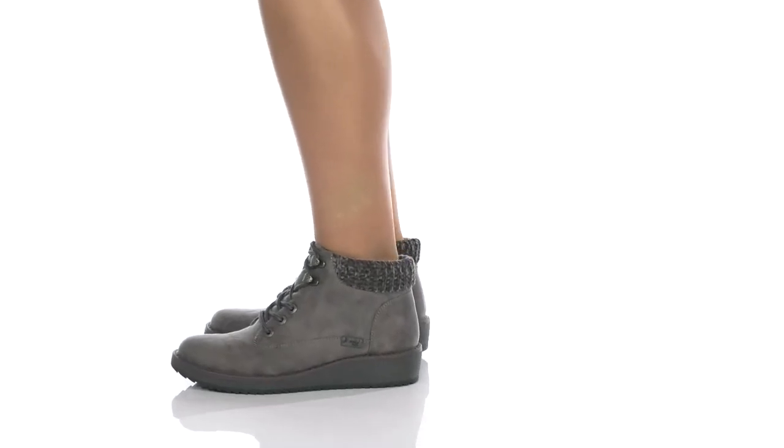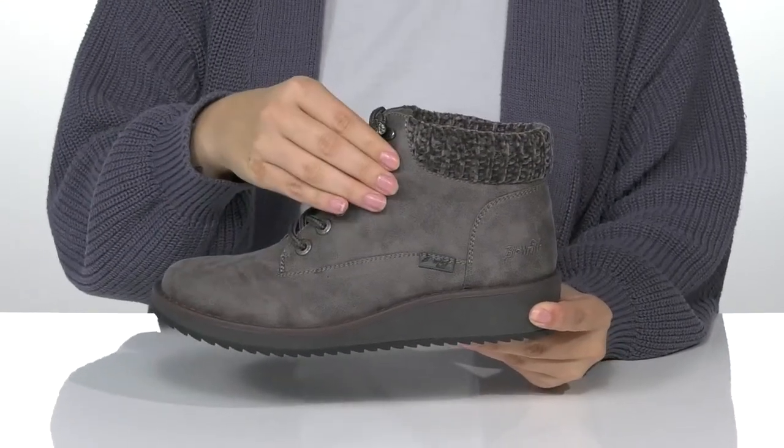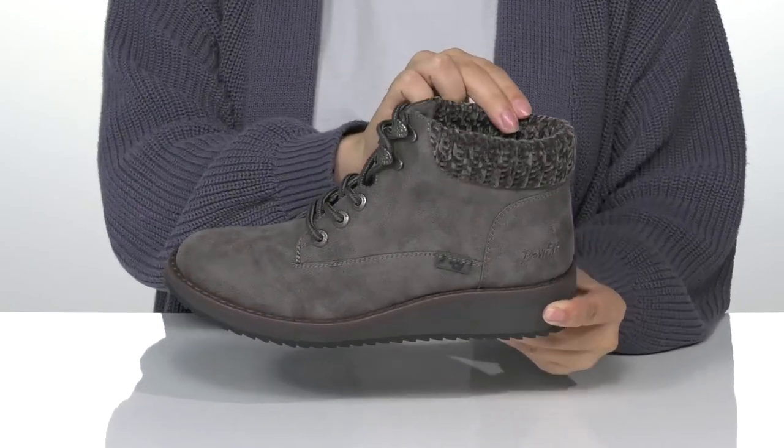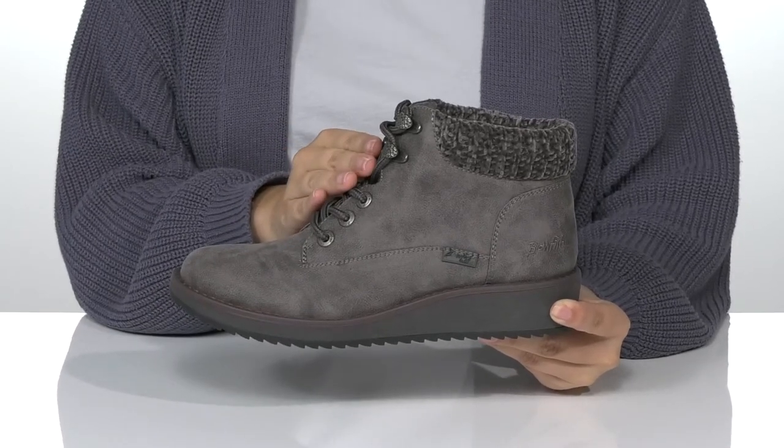Lift up your look while wearing these super cute boots by Blowfish. There is a soft textile upper. Inside is a textile lining with a cushioned footbed for comfort. That lace-up closure allows you to get a custom as well as a secure fit.